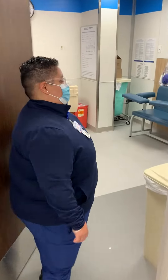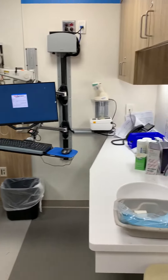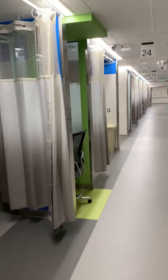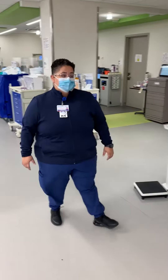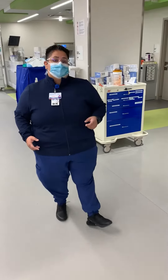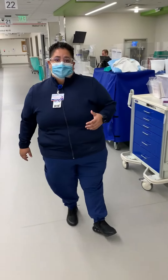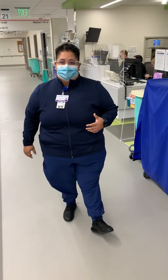Here we have what we call our pre-triage, provider triage room. And I'll show you the rest of the ER. We actually have a treatment area. This section happens to be closed because we're doing something called a mock code. Our nurses get trained and educated around their time here to improve and be up-to-date with all their skills.